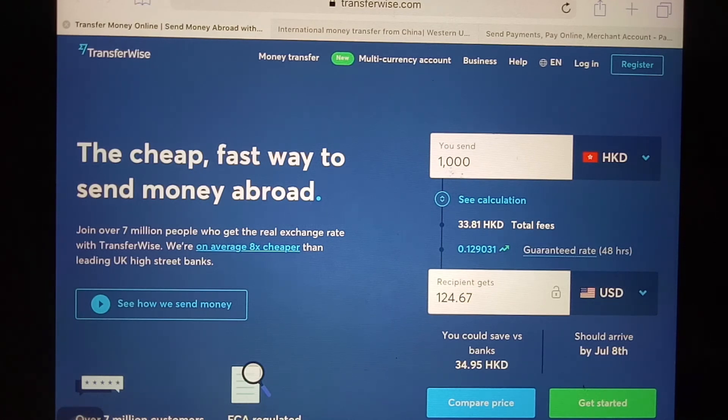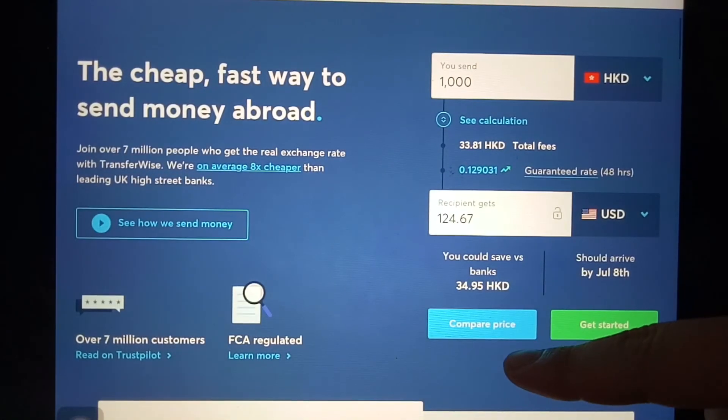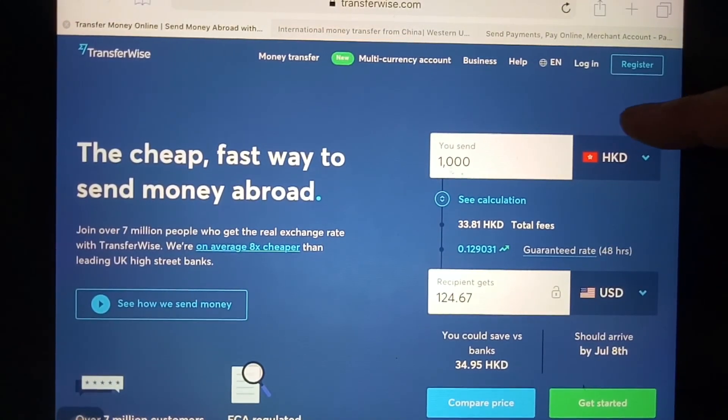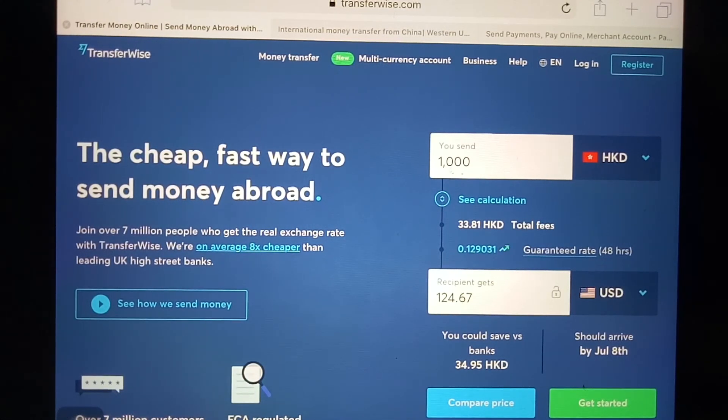They also let you compare prices with other companies, letting you know if it might be cheaper to send with them. It's a pretty cool feature — it's nice to know you're getting the best deal with a company you trust. As you can see on the screen, you can put in the currency you're sending from and to, and compare prices using the blue button. You can log in or register, and for more information check out the video description below.